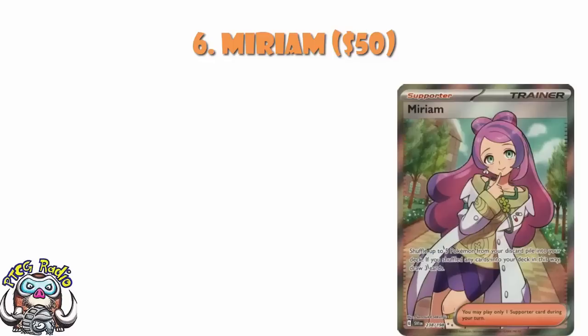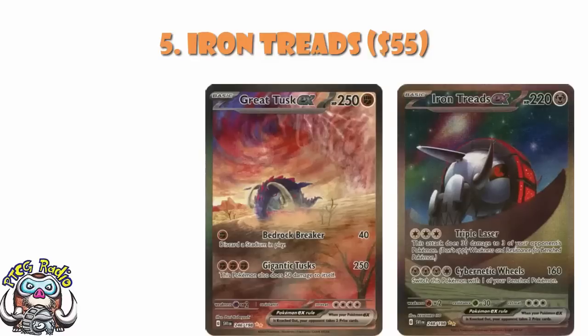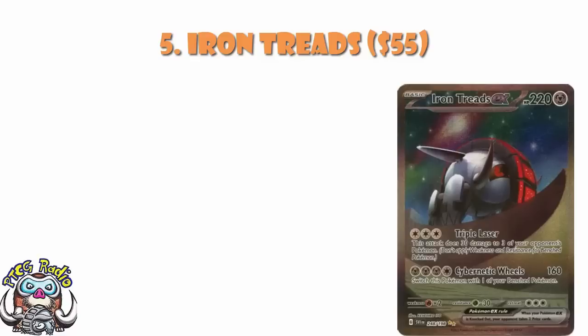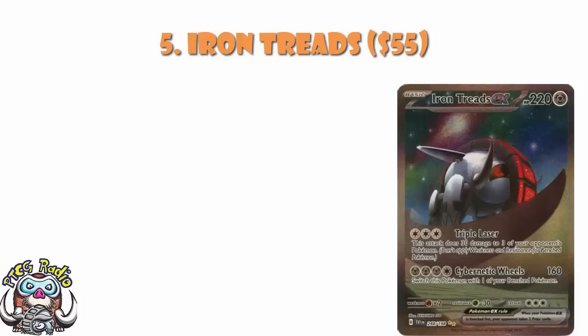In at number 5, we've got the Special Illustration Rare of Iron Treads. I like this for the same reason I like Great Tusk — you can see from my logo that I adore some Donphan action. Any version of Donphan is good by me. Again, you've got that beautiful artwork — it is where Iron Treads is in the game. Card-wise, I don't like it as much as Great Tusk, honestly. Triple Laser was a great attack when it was on Registeel; it's not such a great attack in 2023. But this is pretty cool, I like it, and I adore the artwork. This is another one I'm going to be picking up if I get a chance.